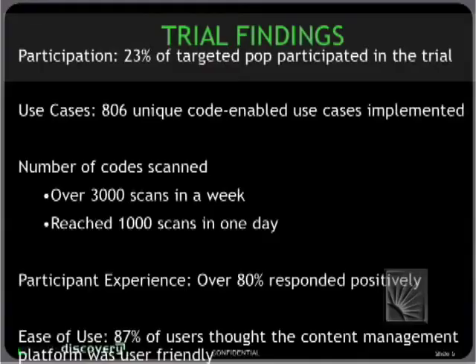When we get to learnings and findings, I'm very pleased to report that we had 23 percent of our targeted population participating in this trial. We targeted the undergrad group and certain grad programs as well, reaching out through info sessions, banners, and napkins in the dining halls, and all sorts of innovative ways.